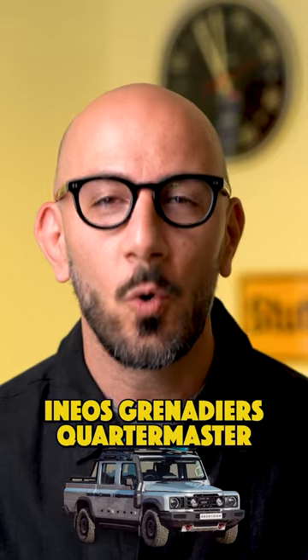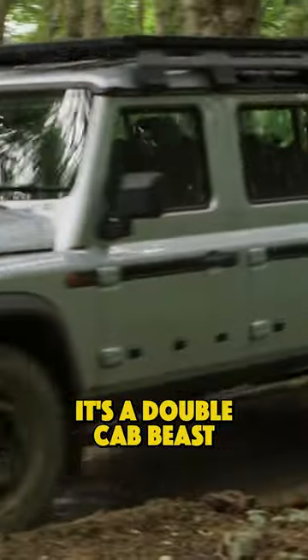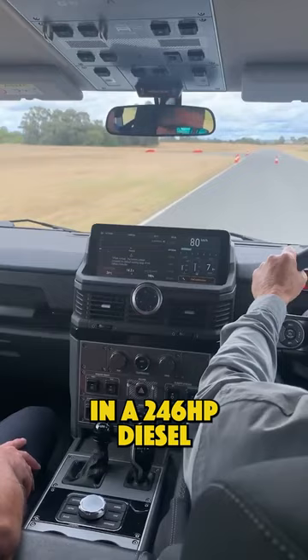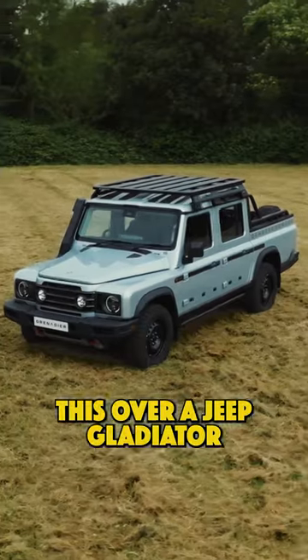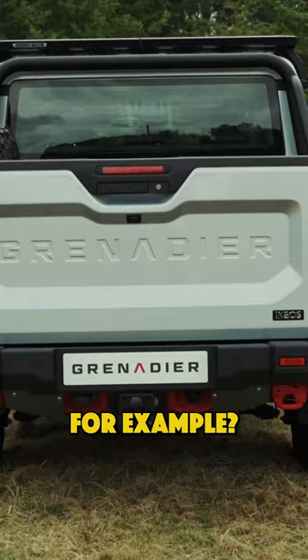Say hello to the Ineos Grenadier Quartermaster, a rugged pickup with classic Defender vibes. It's a double cab beast powered by a BMW engine, which comes either in the 246 horsepower diesel or a 335 horsepower petrol variant. Would you consider this over a Jeep Gladiator, or maybe even as a modern alternative to getting a classic Defender?